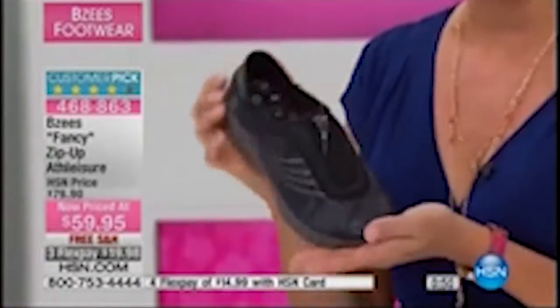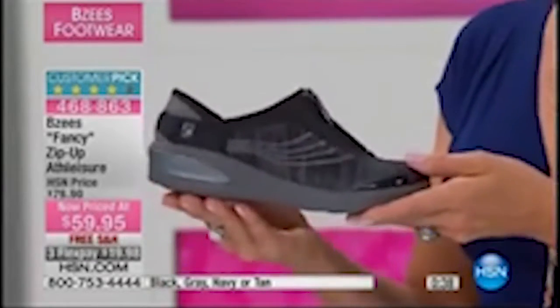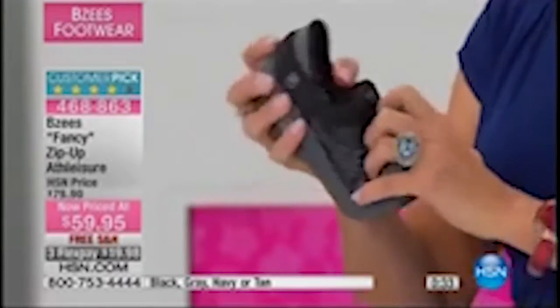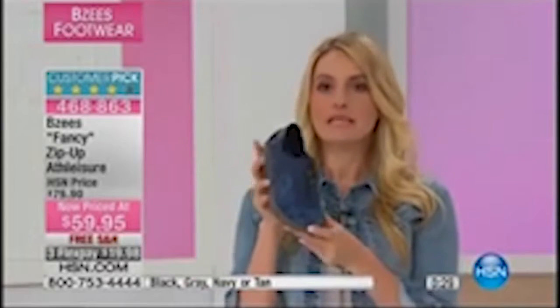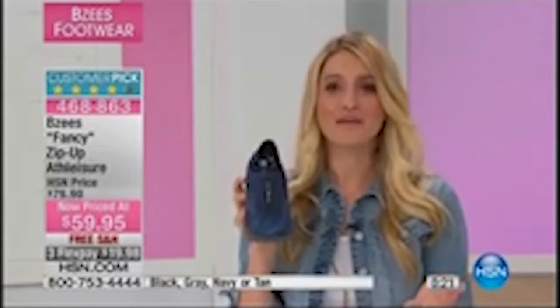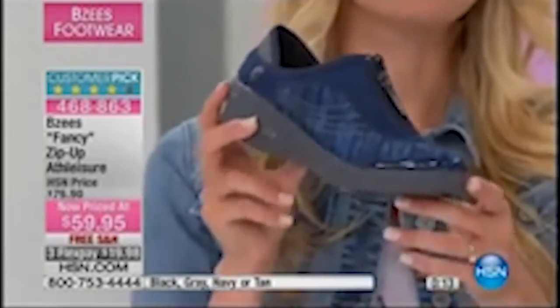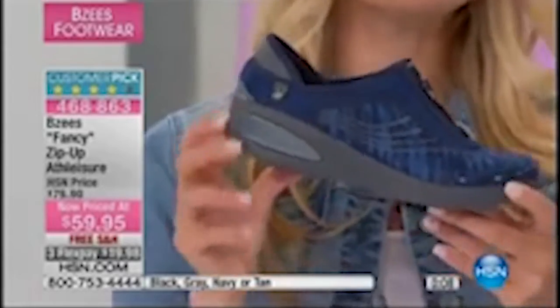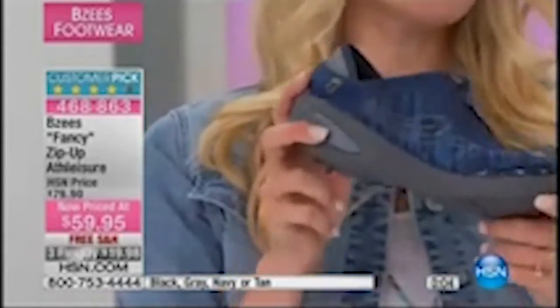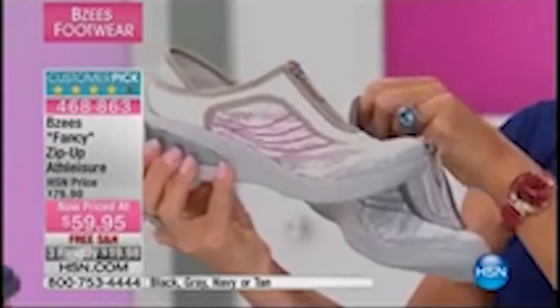BZ's is part of Naturalizer, known for almost 100 years for comfort — this is a fun, fresh, flirty summertime version for sporty activities. Great for a lot of activity: walking, travel, getting through the airport, hiking, or being on your feet all day. The Fancy zip-up is effortless and easy to take care of. Over 500 are spoken for — if you want the tan, less than 100 left; gray also very close to selling out. Sizes 6 through 11, whole and half, medium and wide widths.